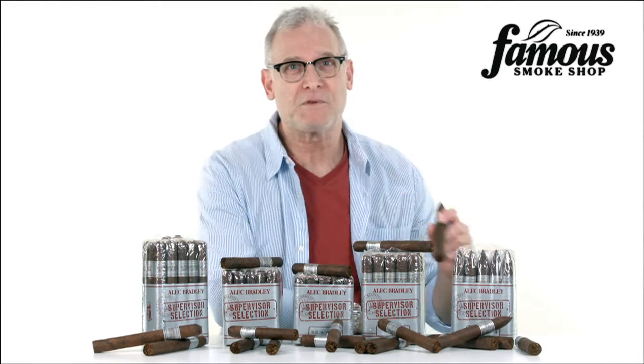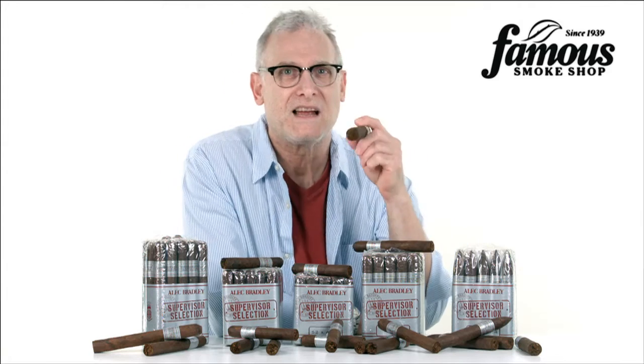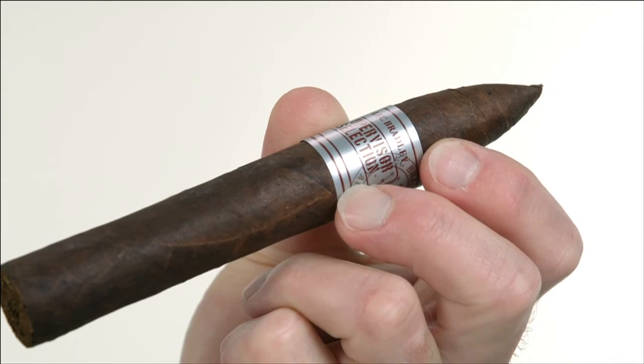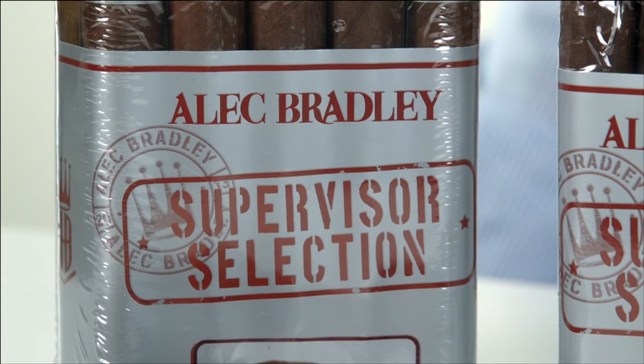Alec Bradley's Supervisor Selection Jalapa are factory overruns that are very similar to the Supervisor Selection in the dark Nicaraguan Habano wrapper, but with several distinct differences.